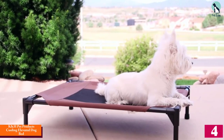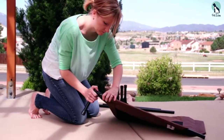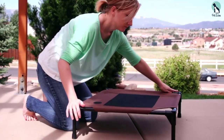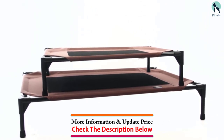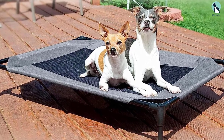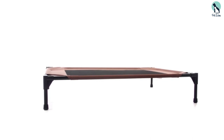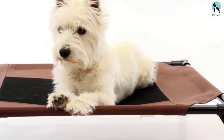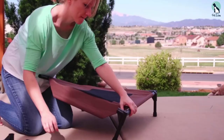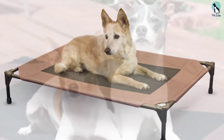Many dog beds in this style aren't machine washable, which right off the bat impresses us about the K&H Original Elevated Pet Cot. After trying it out for a couple of weeks, our tester says the washing option was a major perk, especially since they plan on using it for camping and it will definitely need a rinse after being outdoors. They ran a cold gentle cycle then hung it up to dry, and it came out with no issues.